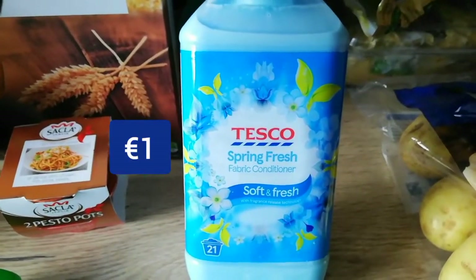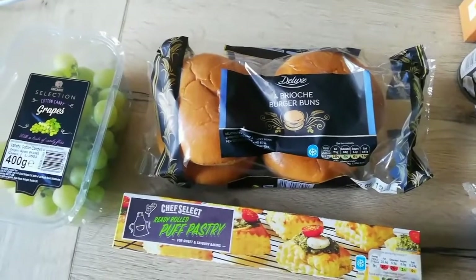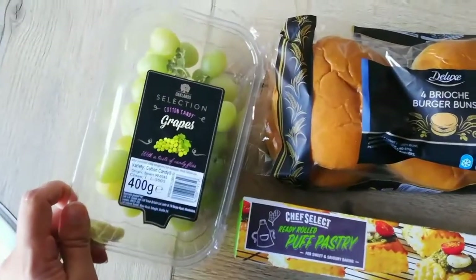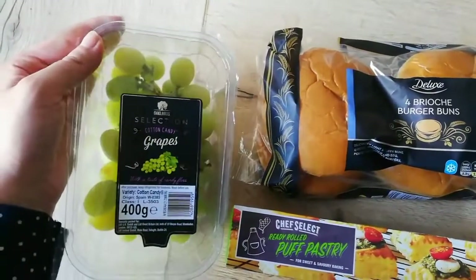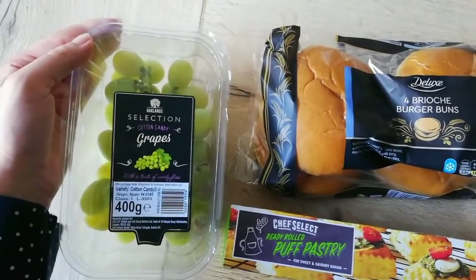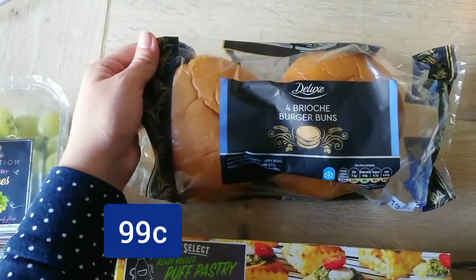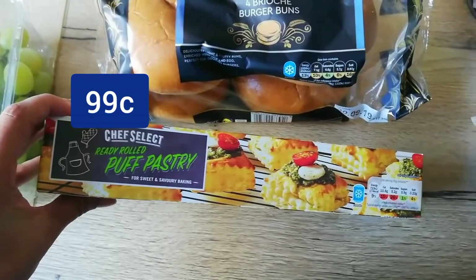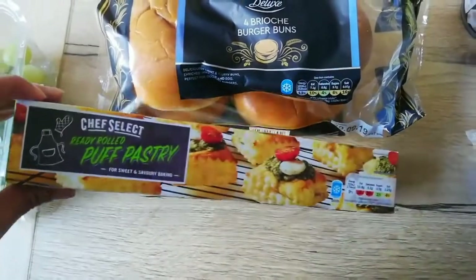And then we have some spring fresh fabric conditioner and some microwavable Maris Piper potatoes. And lastly I went into Lidl just to pick up a couple of bits. First I got the cotton candy grapes — Isla's loving grapes at the moment and I'm putting them into her lunch box. I love these cotton candy ones; if you haven't tried them yet you really have to, they are so, so good. I got four brioche burger buns. And last but not least, ready rolled puff pastry — such good value in Lidl, there's just no point in spending a ridiculous amount of money on puff pastry when you can get it cheap in Lidl.